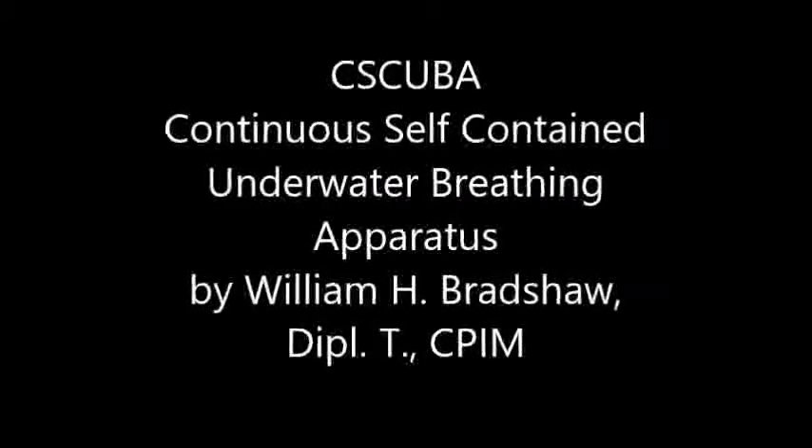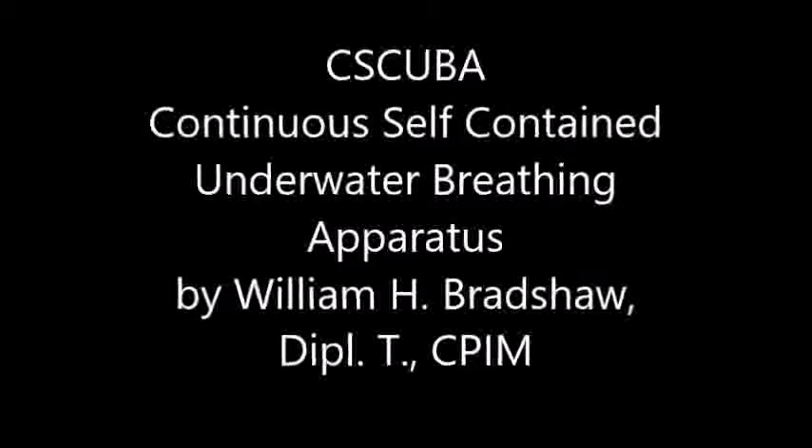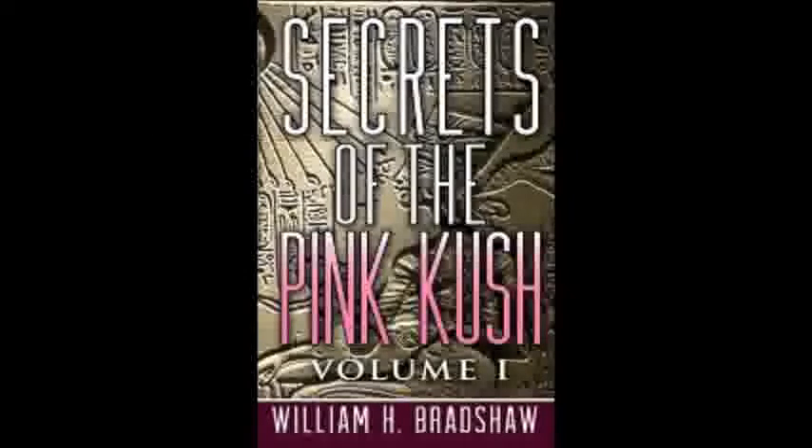Sea Scuba — Continuous Self-Contained Underwater Breathing Apparatus. Patent Pending. Developed by William H. Bradshaw, Deputy CPIM, author of Secrets of the Pink Kush. Date published: January 2, 2017.